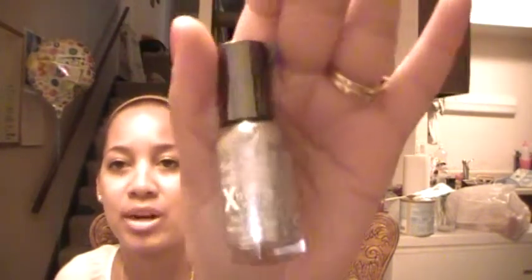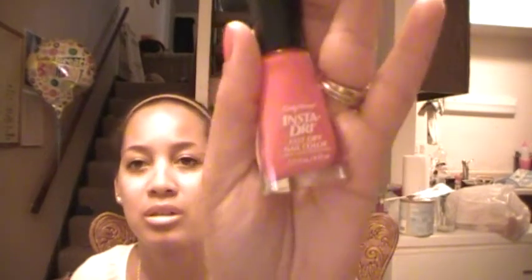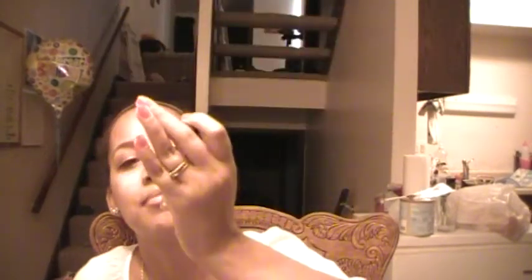I have a Sally Hansen Maximum Growth Daily Nail Growth Program. I love Sally Hansen Extreme Wear Nail Polish in Celeb City — I really love the metallics right now. If you can find a really pretty gold metallic, let me know, I'm really wanting one. A Sally Hansen Instant Dry in Speedy Sunburst — it's like a deep pink color.